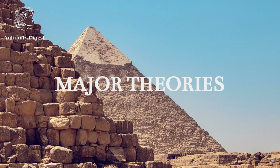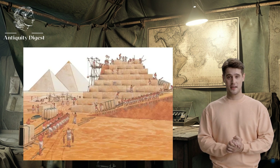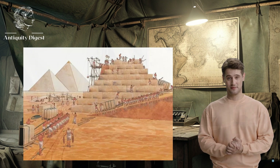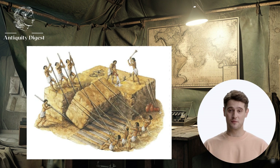The major theories for how the pyramids were built. There are a number of theories about how the ancient Egyptians built the pyramids. The most popular theory is that they used ramps to transport the stones to the top of the pyramids. However, there is no evidence to support this theory. While the discovery of the ancient Nile branch provides a plausible explanation for the transportation of materials, some researchers have proposed a more unconventional theory involving lost technology and sound vibrations.